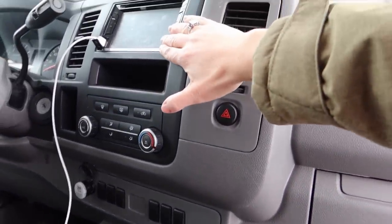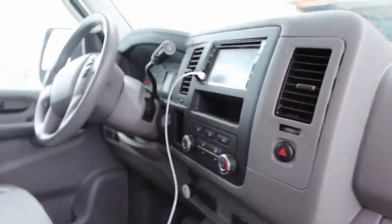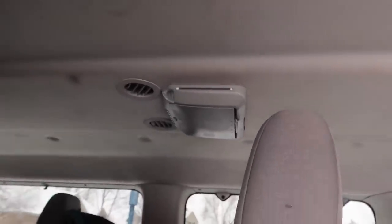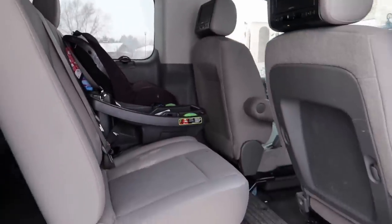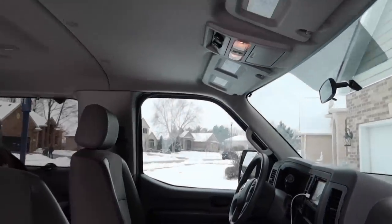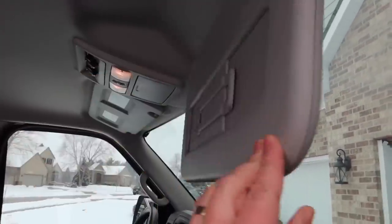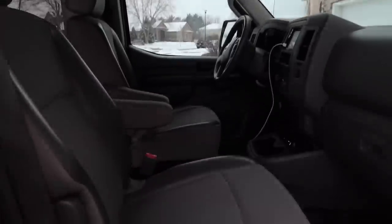We put in an aftermarket system mainly for the backup camera, and then we also added DVD player headrests. After a few years we added another screen that uses infrared headphones — we just use it on long trips. My husband is 6'3" and he really likes driving this van. It's pretty bare minimum in terms of features — there aren't even mirrors in some spots — but it does the job.